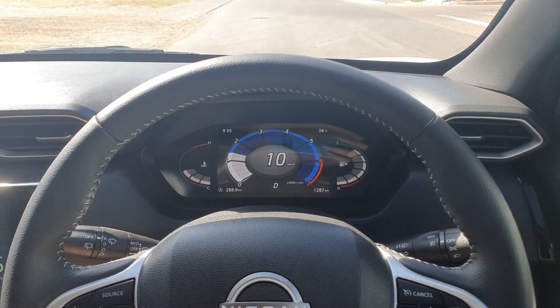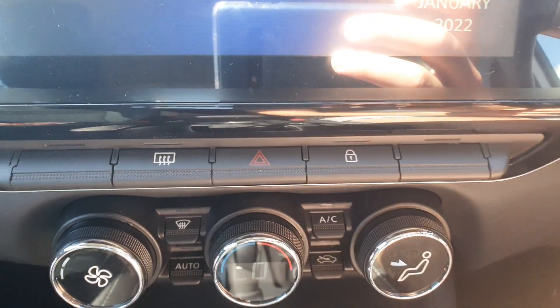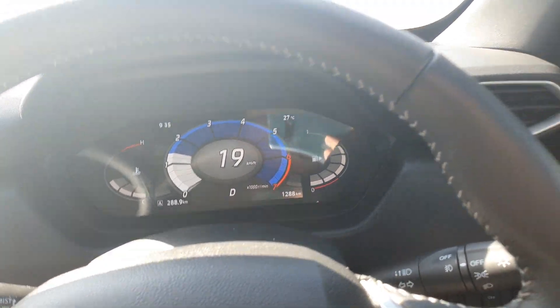Good morning YouTube! So this is the Nissan Magnite. Regarding the auto lock, you'll see the doors are currently unlocked. If I drive faster than 15 kilometers it does not auto lock. So let me show you how to fix it.